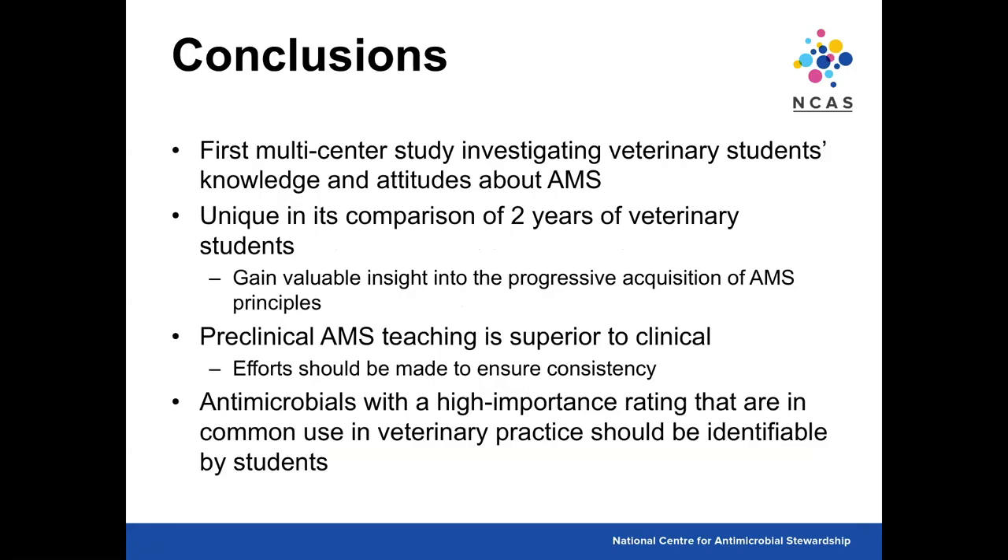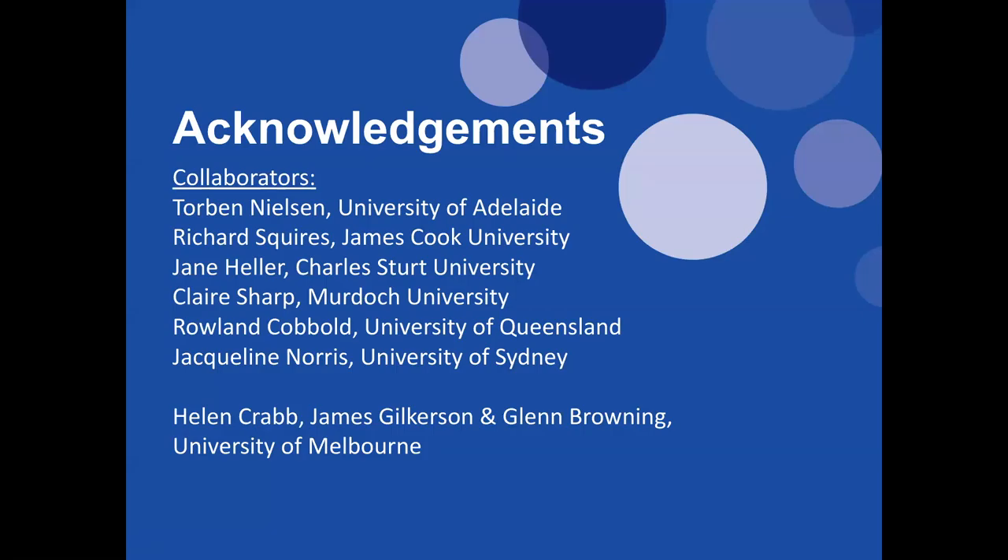In conclusion, this was the first multi-centre study investigating veterinary students' knowledge and attitudes about stewardship and biosecurity. It is unique in comparing two years of veterinary students, allowing insights into the progressive acquisition or loss of antimicrobial stewardship principles. In general, preclinical stewardship teaching appears superior to clinical teaching, and efforts should be made to ensure consistency — antimicrobials with high importance ratings that are commonly used in veterinary practice should be identifiable by students. I want to thank my collaborators from all universities; it took a lot of time and effort to recruit all these students.